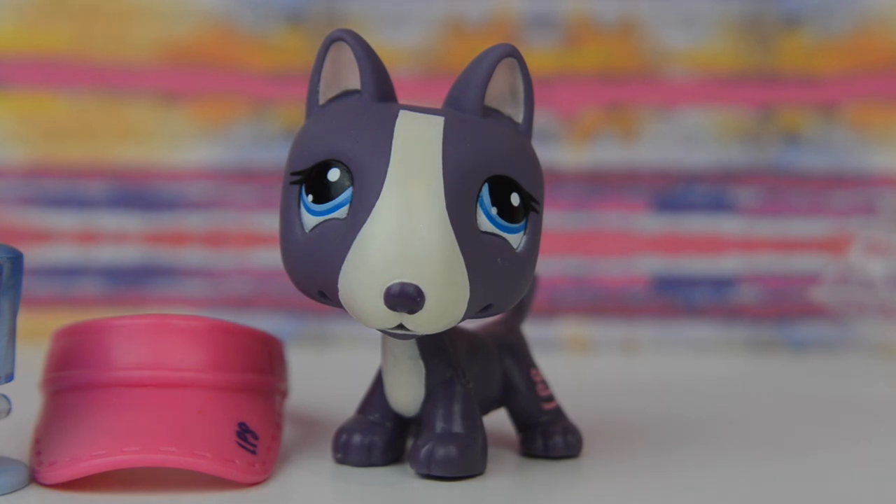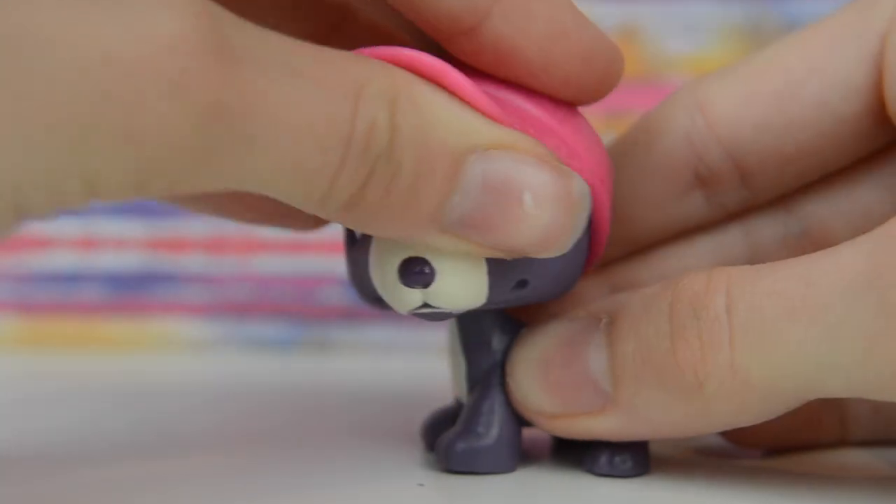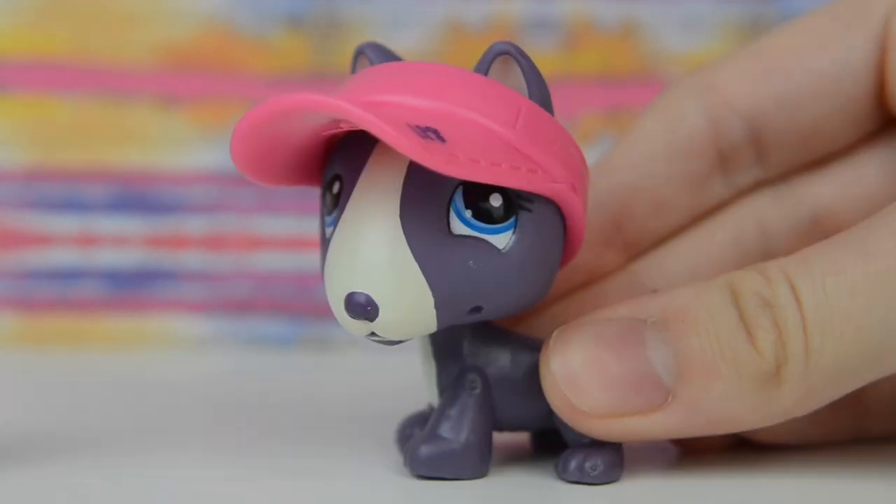Wait, I just remembered — we have to put the visor on it. That's actually really cute. Oh, that's so sweet.